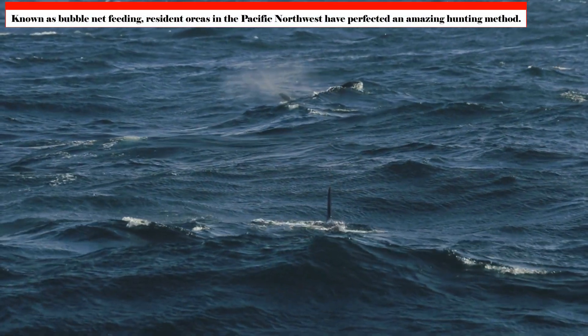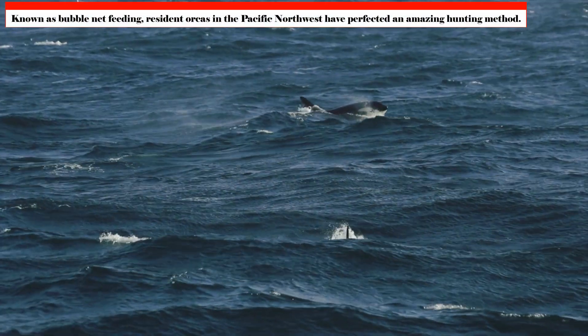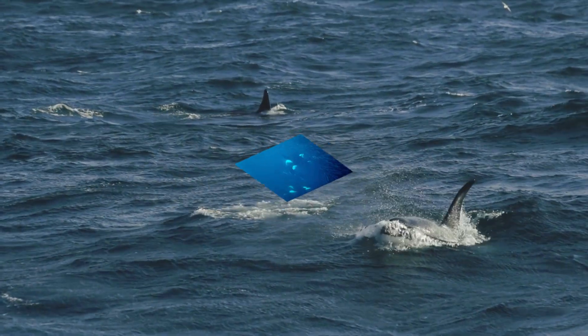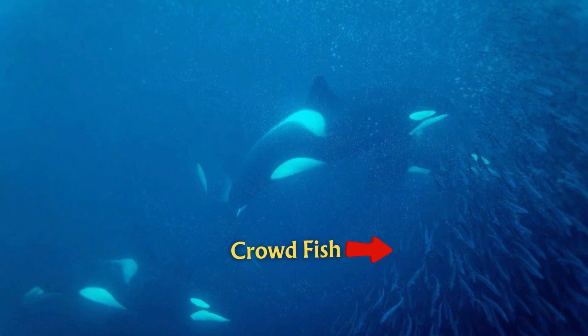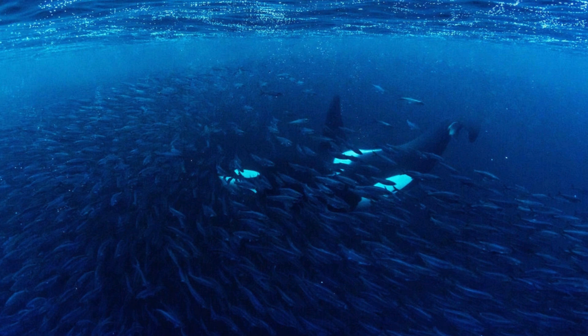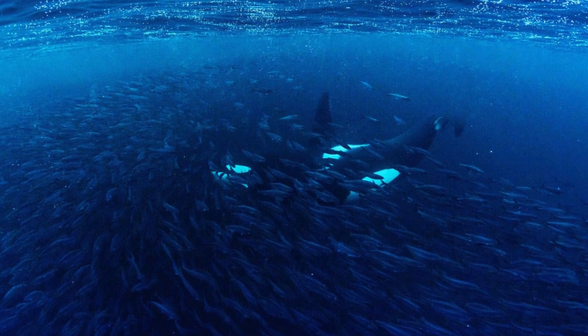Known as bubble net feeding, resident orcas in the Pacific Northwest have perfected an amazing hunting method. Collectively, they crowd fish into a tight ball using a cooperative bubble-blowing technique, and then use their tails to stun the fish for a quick meal.